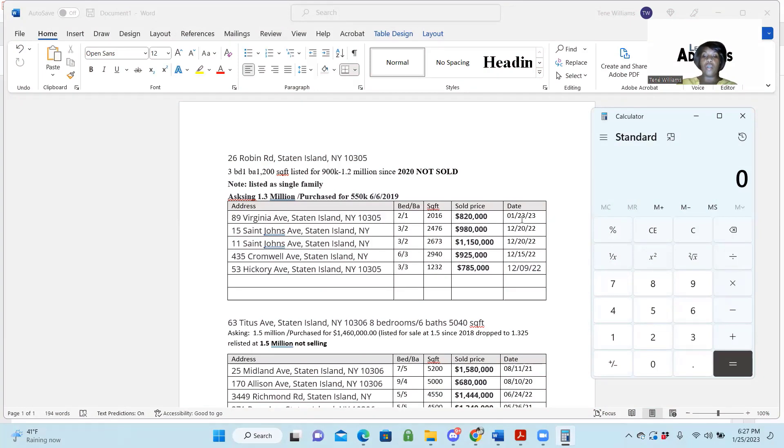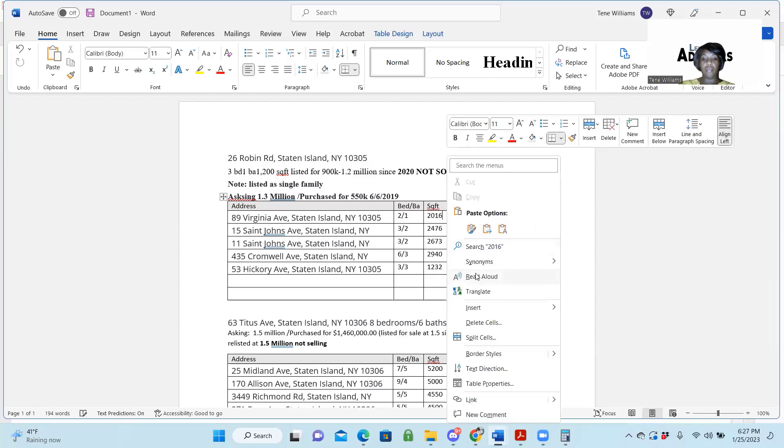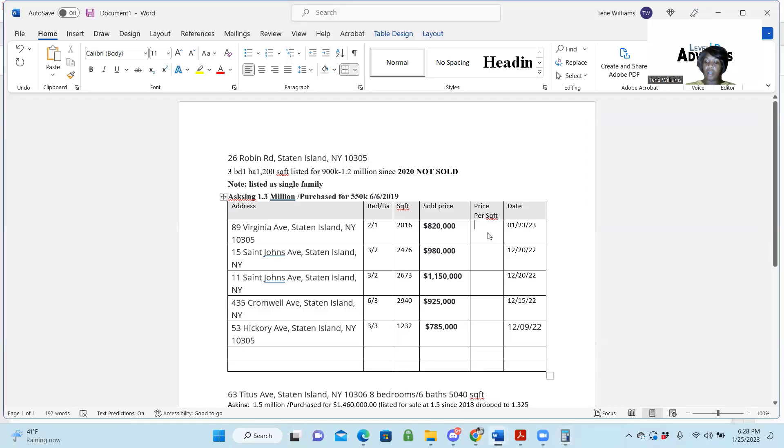So what I'm going to do is go ahead and make another column in here. In order to calculate price per square foot, we take $820,000 divided by 2,016 square feet. So it's $406.71 per square foot.